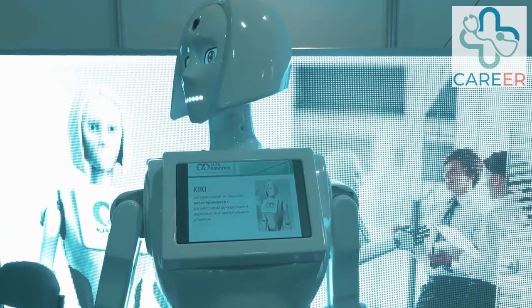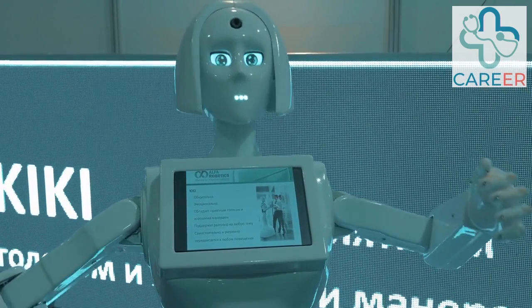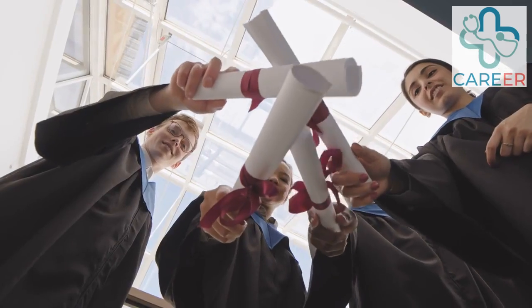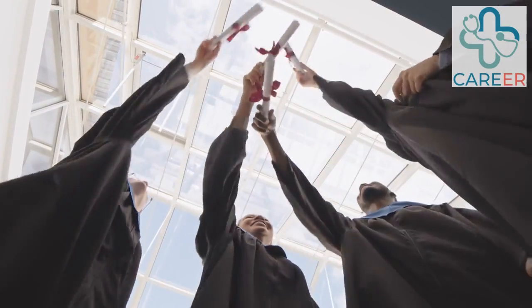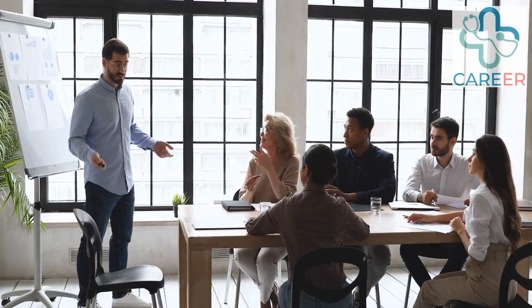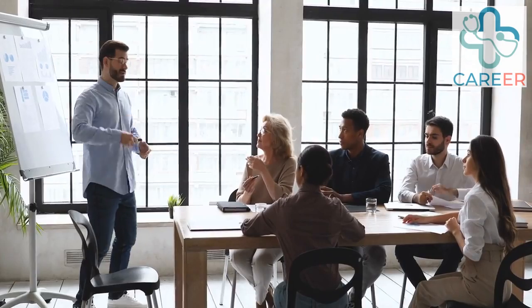Degree Level Apprenticeship, Level 6 to 7. This is the highest level within the NHS apprenticeship framework. It offers the opportunity to obtain a full bachelor's or master's degree while gaining practical work experience. Degree Level Apprenticeships provide a combination of on-the-job training and academic study.